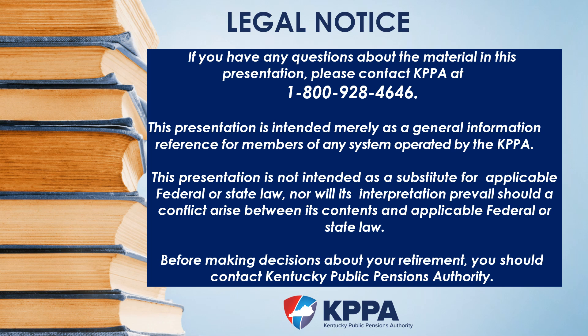Our legal notice concludes the Tier 1 Strategies for Retirement webinar. This presentation is intended for general information reference only. If you have specific questions regarding your account, please contact us at 1-800-928-4646. On behalf of myself and the other KPPA staff, we thank you for attending today's webinar. Have a great day.